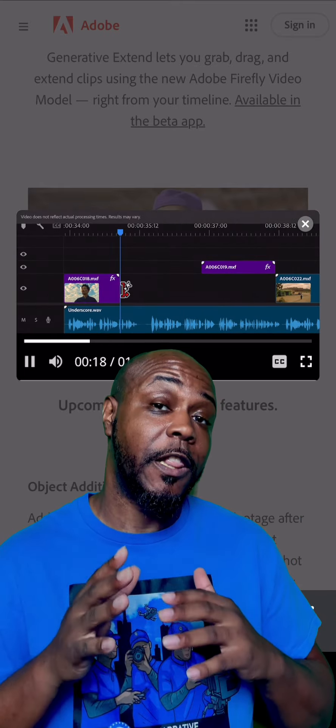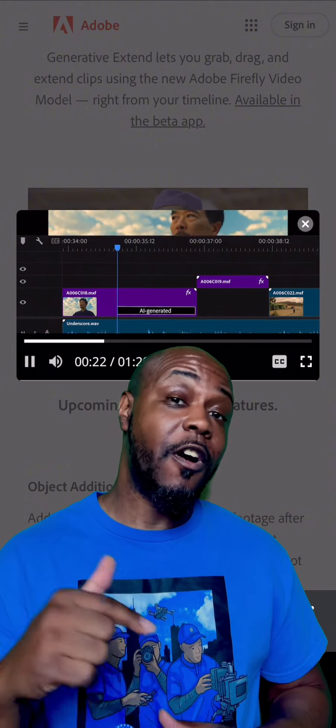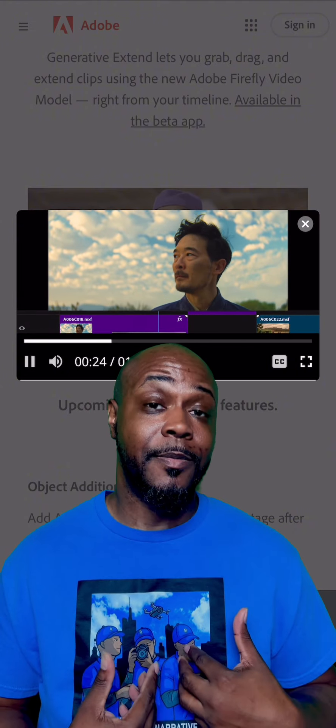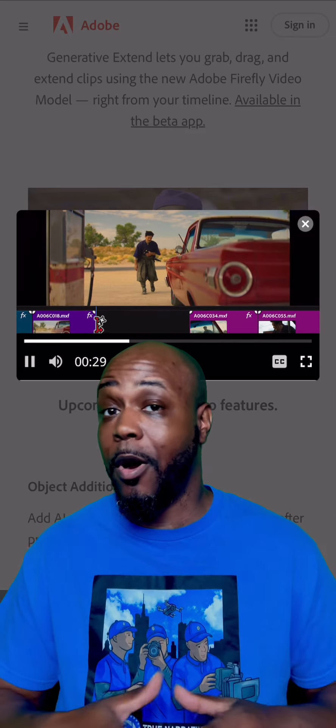And that may push a lot of people back from that DaVinci Resolve boat, which I'm on, back over to Adobe Premiere Pro.